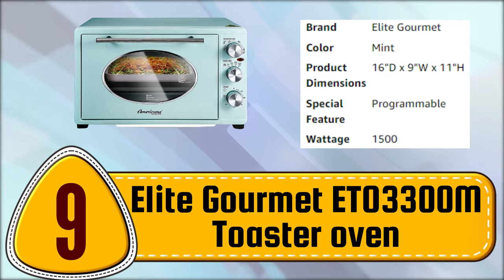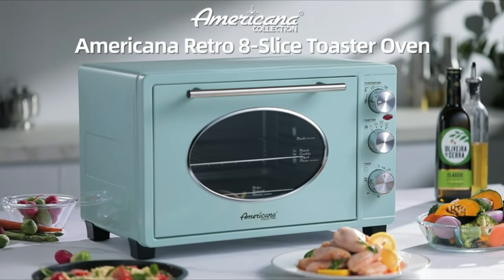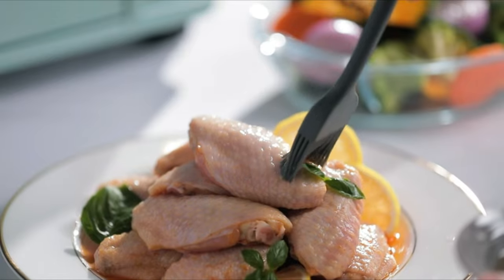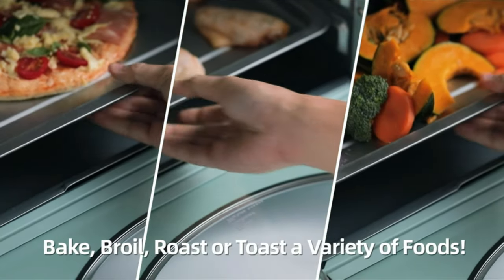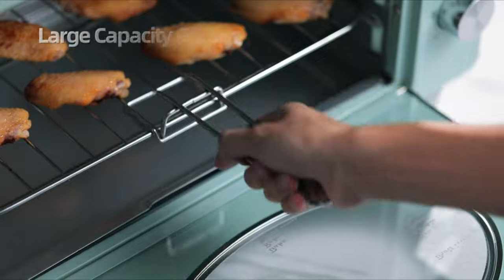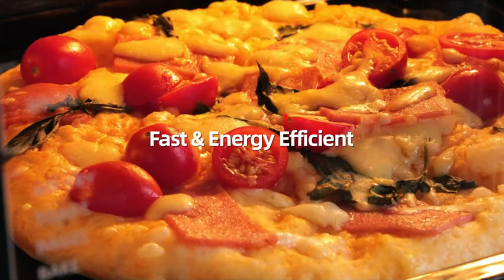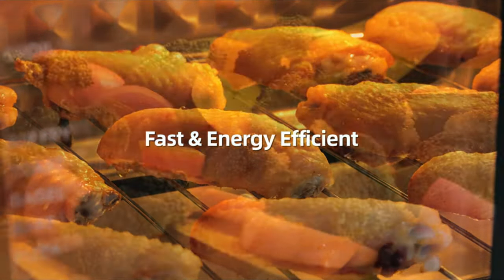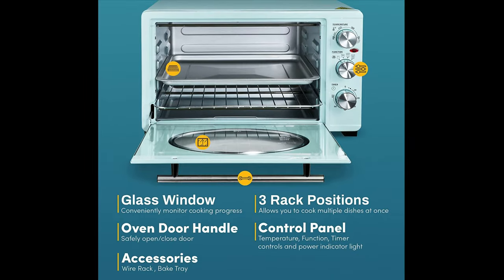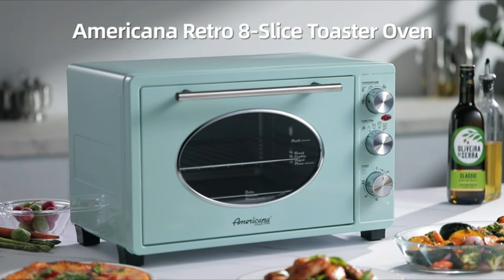Number 9. Elite Gourmet Ito 3300M Toaster Oven. The Vintage 50s Diner Retro Design combines modern-day function and technology with stylish mint accents to add fun and nostalgia to any home kitchen. Its adjustable 0- to 60-minute timer is perfect for toasting and warming up food for a quick and easy snack or breakfast, while also having the capability of roasting and baking a delicious meal. You can bake a 12-inch frozen pizza or chicken tenders, broil a fillet of fish, or simply toast up some delicious garlic bread. With 1500 watts of power and specially designed glass tubing heating rods, the built-in temperature thermostat maintains even cooking heat to ensure your food is cooked to perfection.